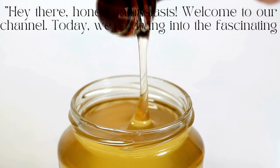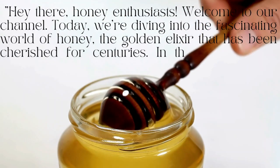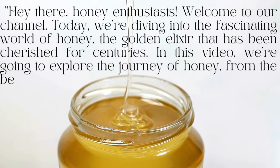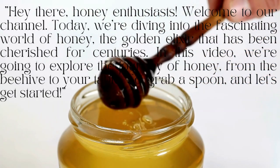Hey there, honey enthusiasts! Welcome back to our channel. Today we're diving into the fascinating world of honey — the golden elixir that has been cherished for centuries. In this video, we're going to explore the journey of honey from the beehive to your table. So grab a spoon and let's get started.